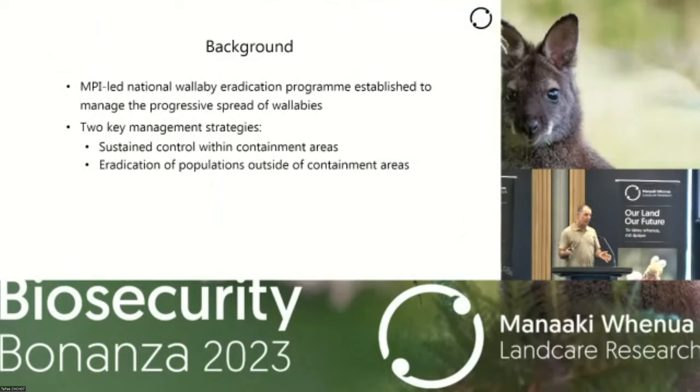The spread of dama wallaby in the North Island and Bennett's in the South Island has led MPI to form the National Wallaby Eradication Program, whose purpose is to manage this progressive spread. There are a couple of key strategies they're adopting. The first is sustained control within the containment areas, because in some areas wallaby numbers are very high, causing massive amounts of damage. In addition, around the boundary of that containment area, numbers can be quite high and wallabies can disperse from there, so reducing numbers in those buffer areas is believed to reduce dispersal pressure — although we don't know whether dispersal is density dependent.